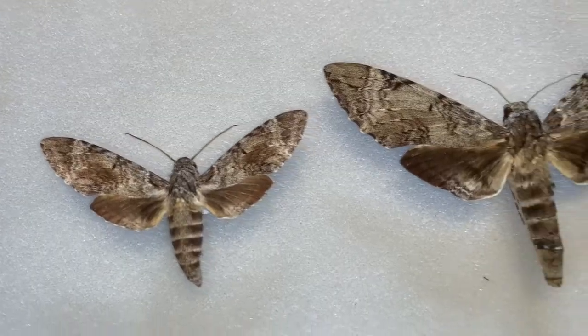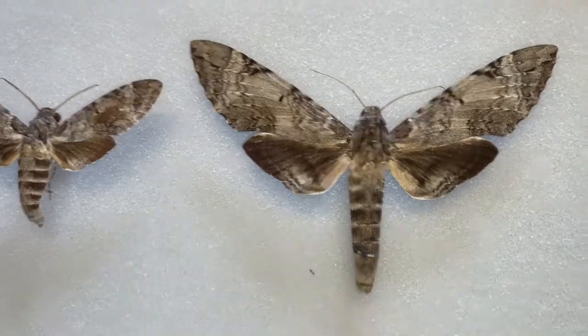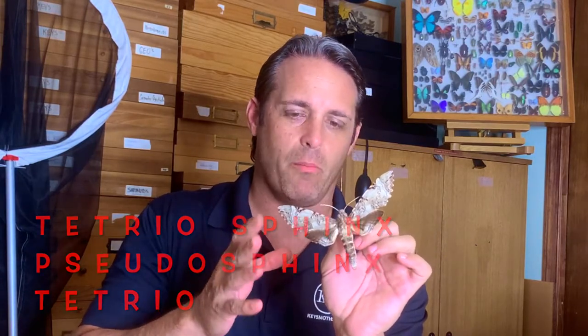Hey folks, David Fine here from Keys Moths. We are going through a series of the giant moths of South Florida and the Florida Keys. Today we are talking about a rare tropical beauty. This is Pseudosphinx tetrio, the frangipani moth — and I'll tell you why it's called that in a minute — a very rarely seen adult moth.